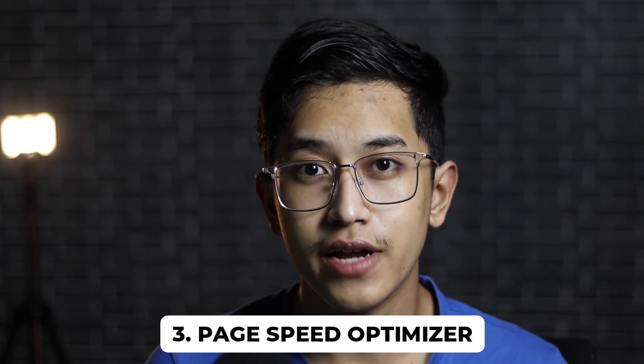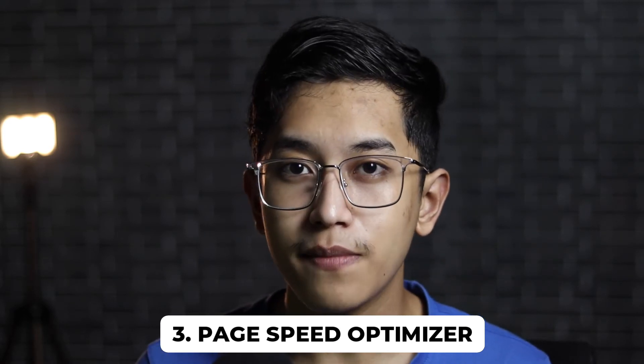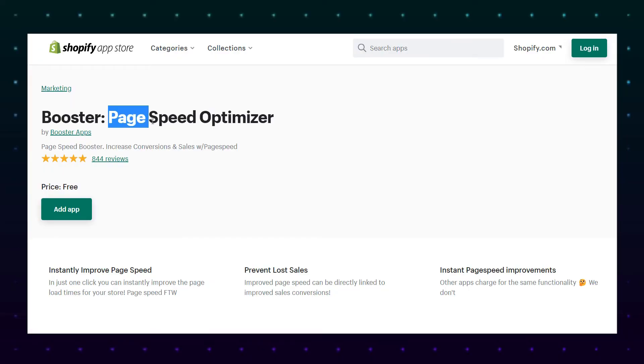Point number three is actually the opposite of point number two — it is to install an app. The app goes by the name Best Speed Optimizer, and I use this app in all my Shopify stores. There are some apps in the Shopify App Store which promise to increase loading speed but end up doing the opposite. But this particular app, which is free, from my experience is doing a really great job. To be honest, this app doesn't actually increase the loading speed, but it creates the illusion that your store is loading really fast.